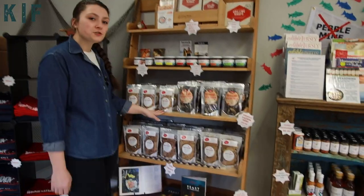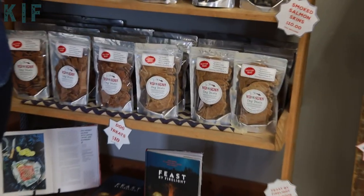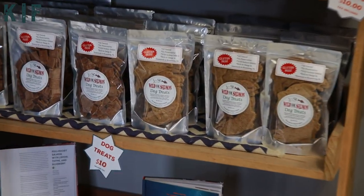Then we've got our dog treats. Customers love to request the little squares or the fish shapes. Both are the same recipe but just depends on the size of your dog and what they prefer.